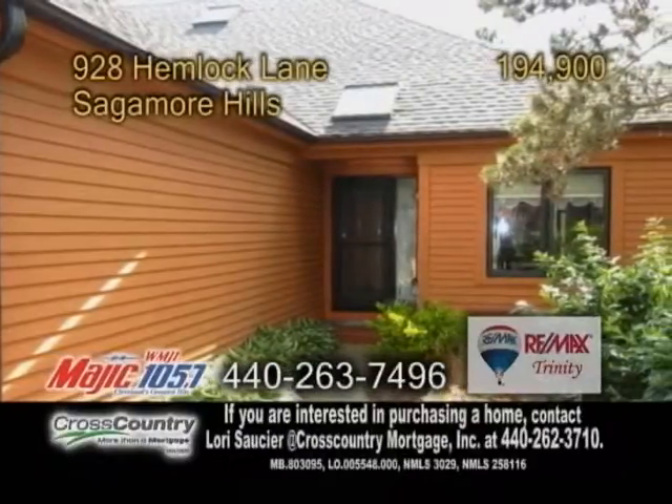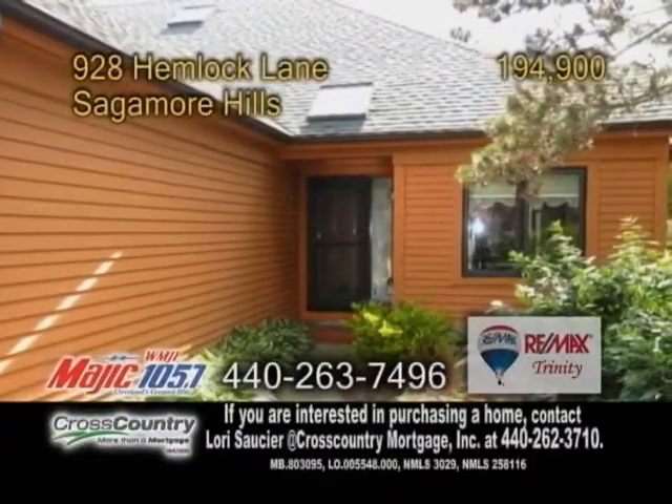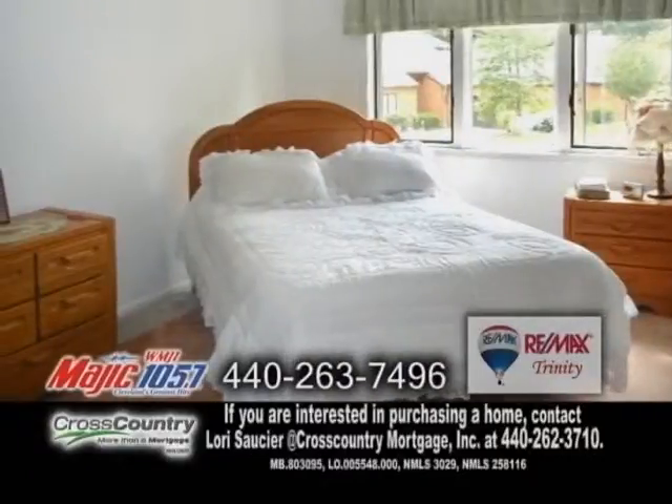A condominium in Sagamore Hills, located in Greenwood Village. This home features two bedrooms and two baths.